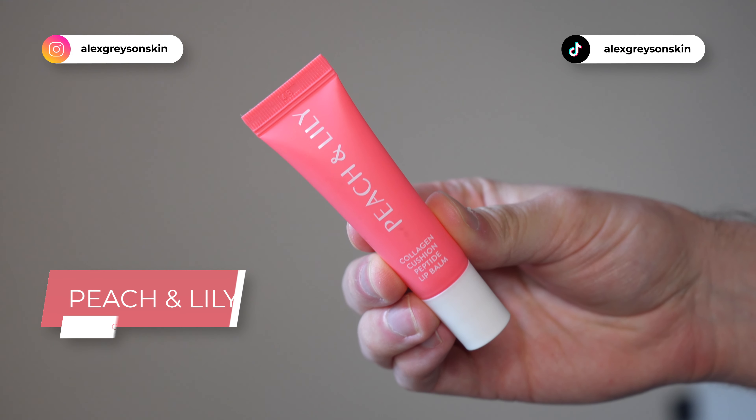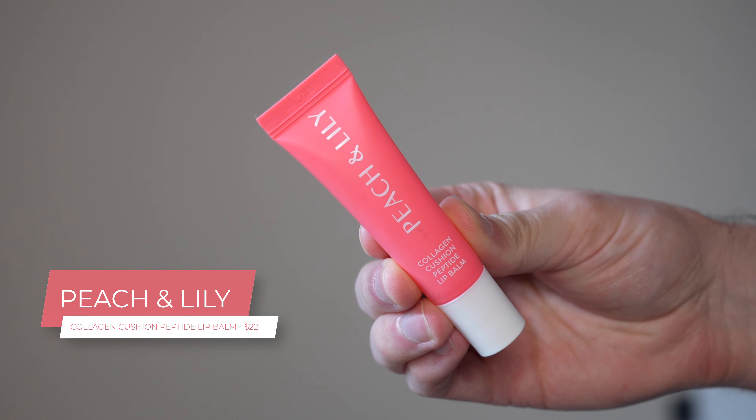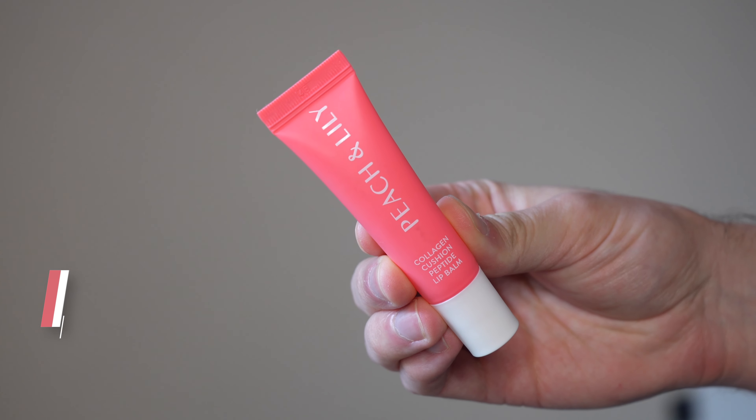Hi everyone, my name is Alex. Today we're going to be trying the Peach and Lily Collagen Cushion Peptide Lip Balm. This product retails for $22. This is a new lip balm launch from Peach and Lily and I'm super excited to be trying it because I don't think they've released any lip balms in the past.